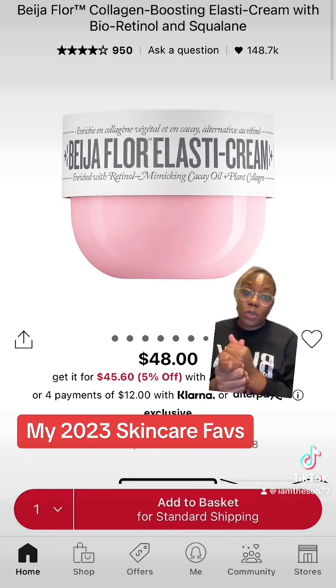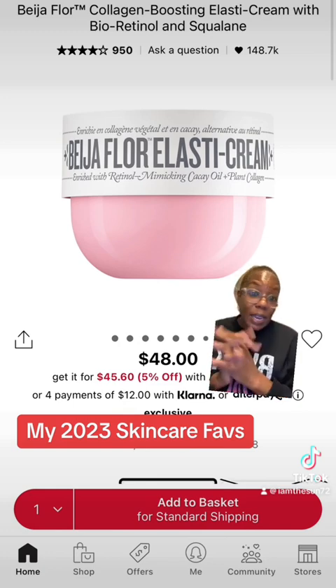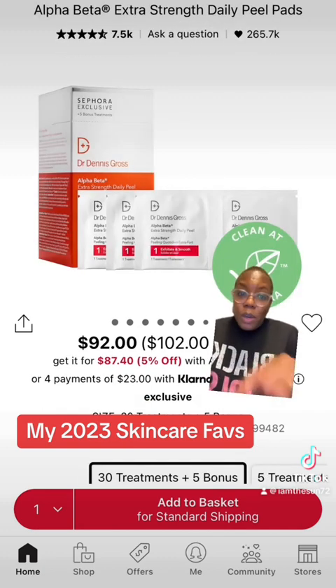This is from Sol de Janeiro, their Bay High Collagen Boosting Elastic Cream. I love using this product on my butt. It helps to prevent dimples in your booty. That's why I like it so much — it helps to firm your behind and it really does work.